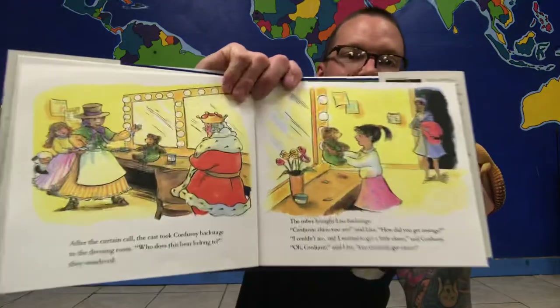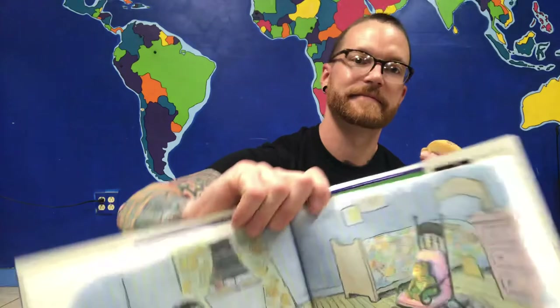After the curtain call, the cast took Corduroy backstage to the dressing room. "Who does this bear belong to?" they wondered. The usher brought Lisa backstage. "Corduroy, there you are," said Lisa. "How did you get on stage?" "I couldn't see and I wanted to get a little closer," said Corduroy. "Oh, Corduroy," said Lisa. "You certainly got closer." The very next day, Lisa made a theater just for Corduroy. He could see everything from a nice, safe spot. And that is the end of how Corduroy took a bow.